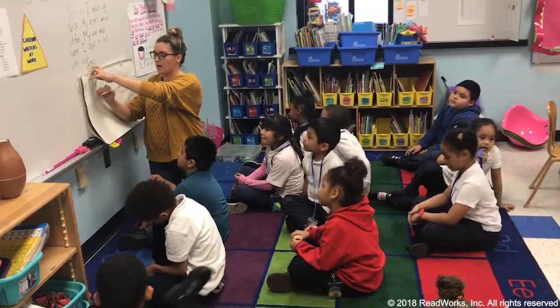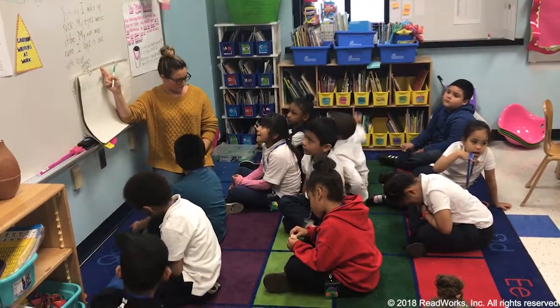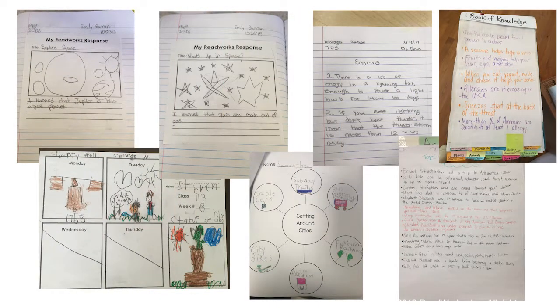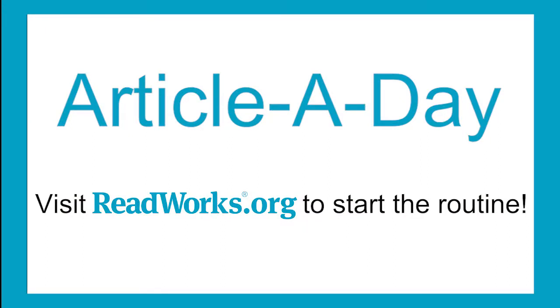Your students will love learning new things through reading, and you'll love watching your students' knowledge and vocabulary grow in their books of knowledge and in your class book of knowledge. Start the free routine today!